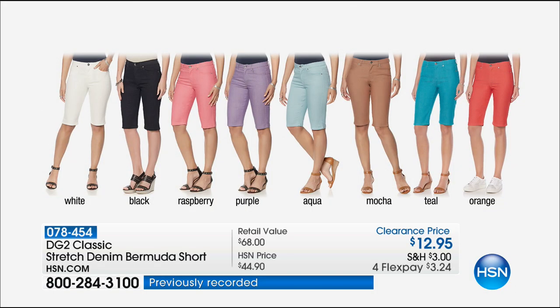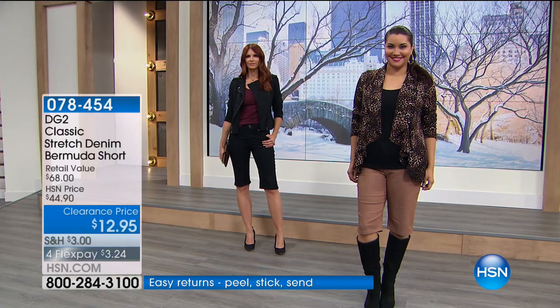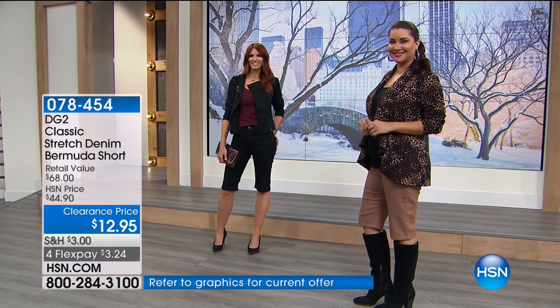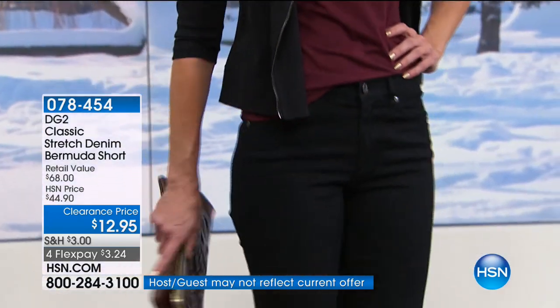I know it's December, I know we're in winter — you may not wear these today. But if you live in Florida, California, Arizona, Texas, New Mexico — there are lots of places around the country. Maybe not a Chicago go-to today, but that's why you buy clearance. You buy Christmas decorations on clearance the week after Christmas — this is the best time of year to get a great deal on shorts.